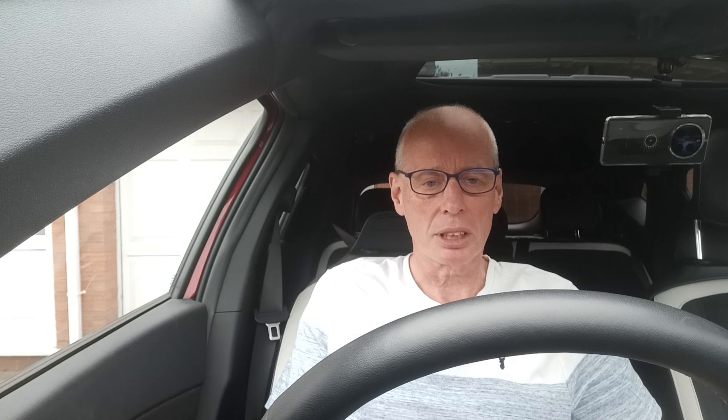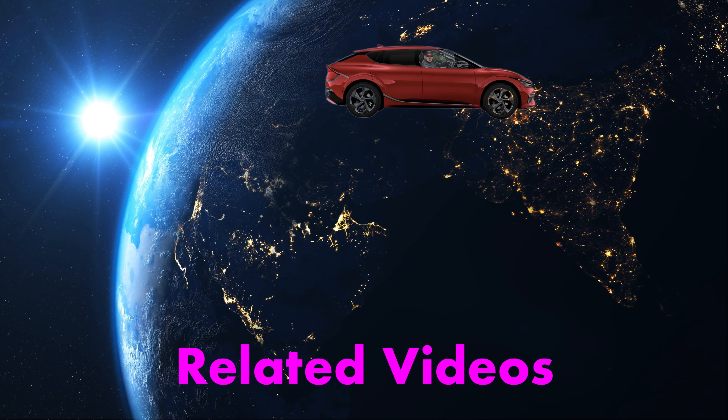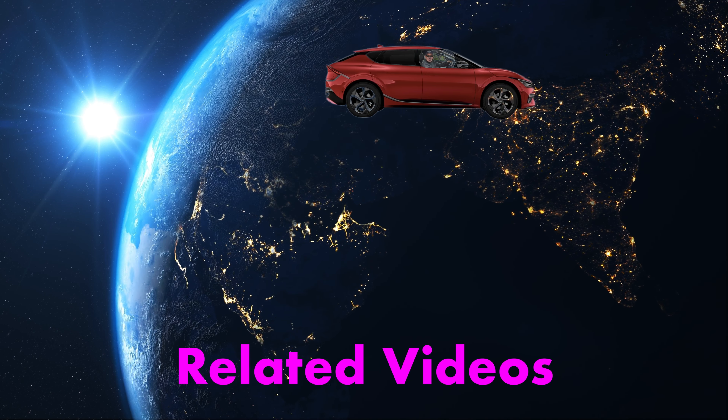You've now got the Authentic, Automatic, Surround, and Custom sound modes put back in — but it's not on CarPlay on mine and it's not on Android Auto on mine either.